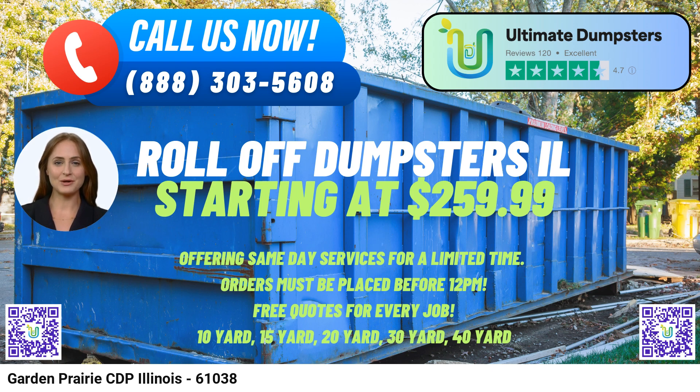Apart from their flexible and affordable pricing, Ultimate Dumpsters provides free quotes and estimates for every job, ensuring transparency for their customers. If you place an order in the morning, they guarantee same-day delivery.